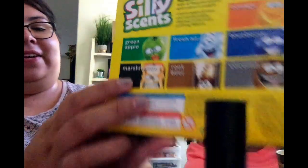Marshmallow — and this is the color black. This is the black marshmallow. I've never smelled a scented marker with the scent marshmallow, so I'm excited about this one. Let's see. Just like a marshmallow! It smells like marshmallows. Wow, I'm very impressed. Very, very impressed.